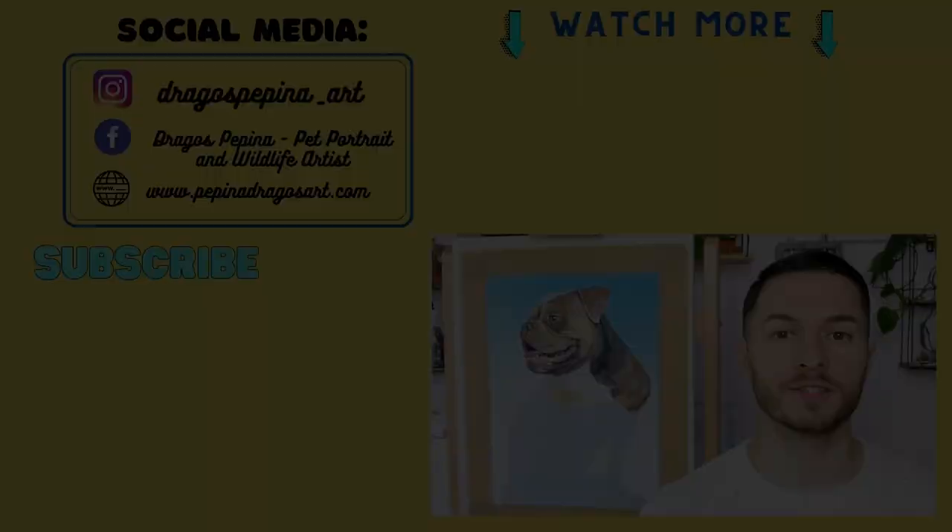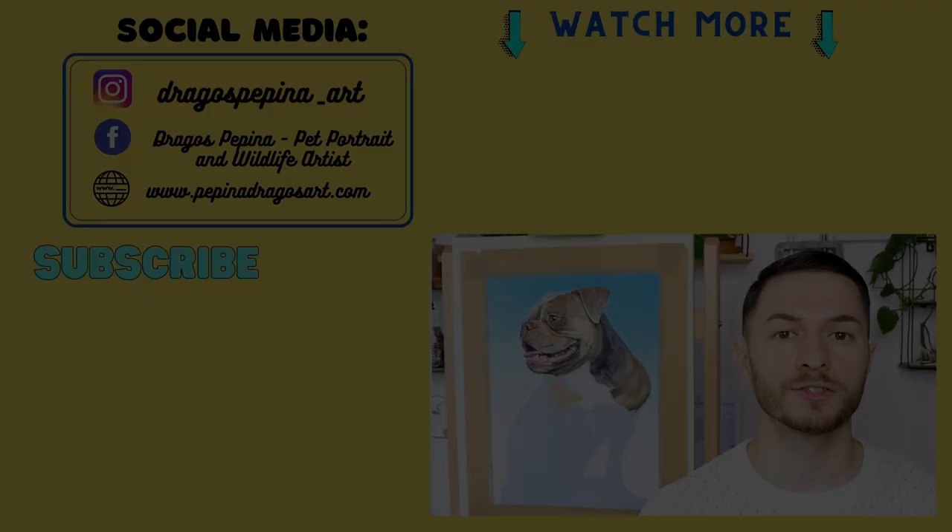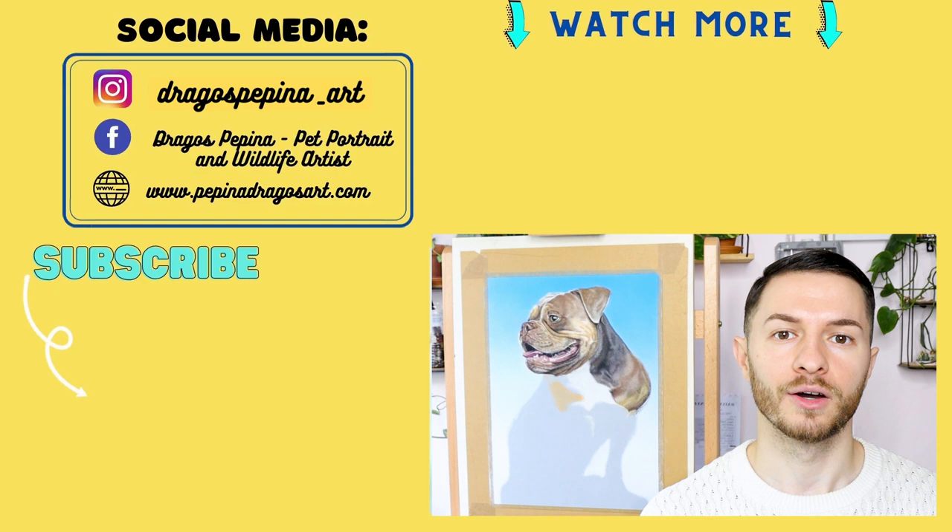That's all I had to share about my experience as a pet portrait artist. I hope you enjoyed it and found it useful. If you want to see more content of this kind, please subscribe to my channel and press the bell button to be notified every time a video goes live. I really hope to see you in the next video as well. Have a nice day wherever you are — bye everyone!